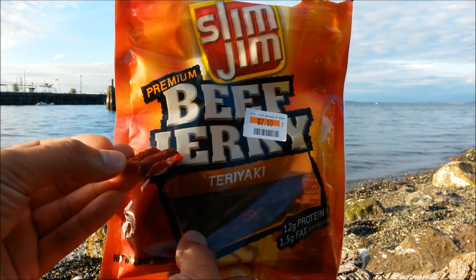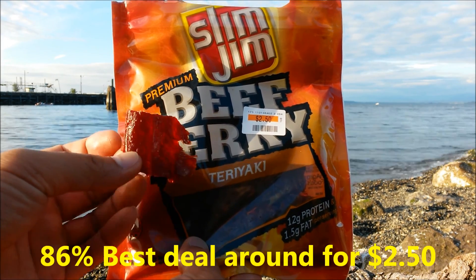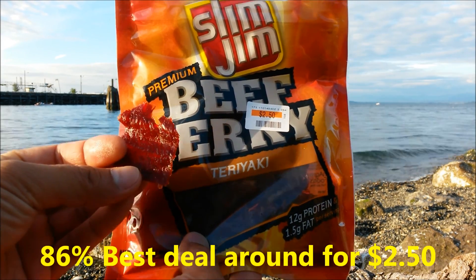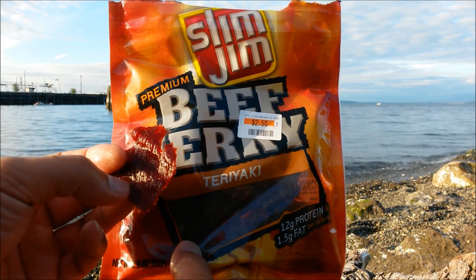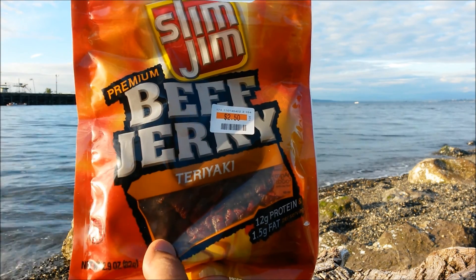On a scale of 100%, I'll probably give this somewhere around 86%. I definitely prefer the steakhouse ones better. But definitely check it out at your local supermarket or Big Lots. I'll see you next time. Bye.